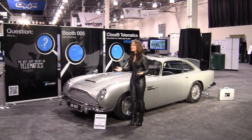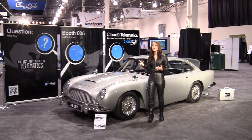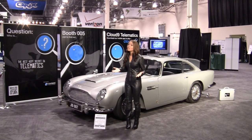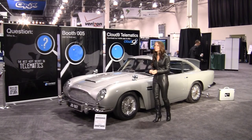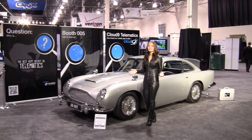One, because we're having a little fun with our secret agent meme here at the show by challenging all of you to uncover the nine secret QR codes deviously hidden here on the show floor. Scan them with your smartphone camera and be entered to win some great prizes. Be sure to play Cloud9 telematics.